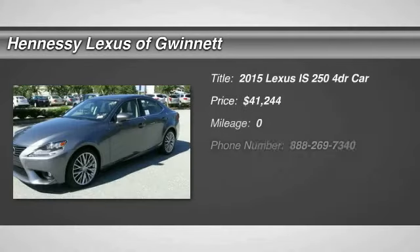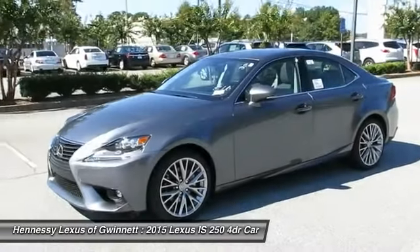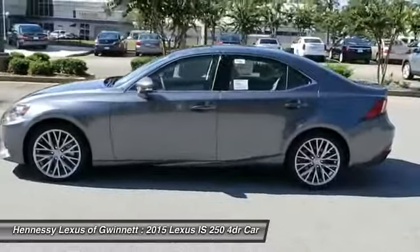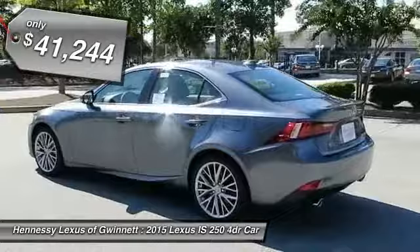The 2015 IS250. An interior and exterior design inspired by the world of competitive racing, the IS250's authentic performance and style are the hallmarks of this classy luxury sedan and is priced below $45,000.